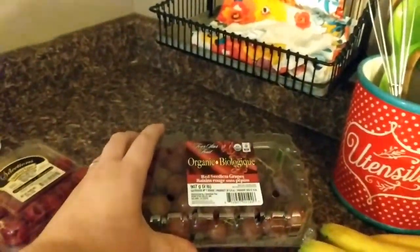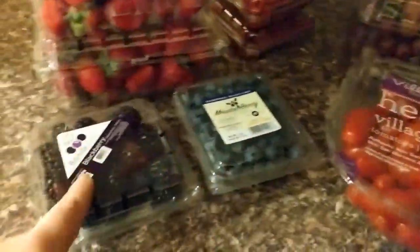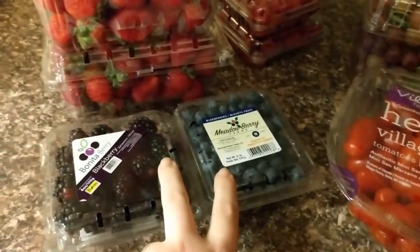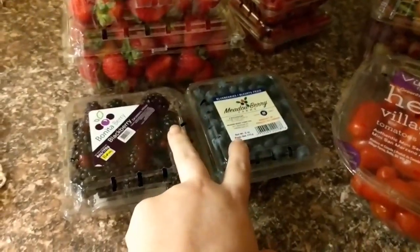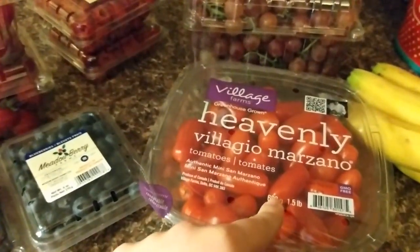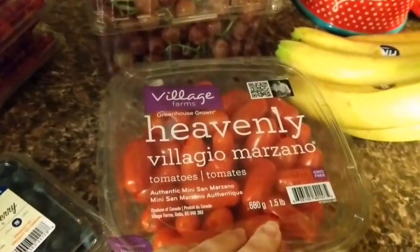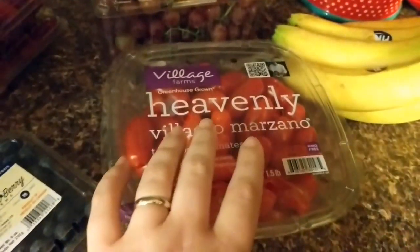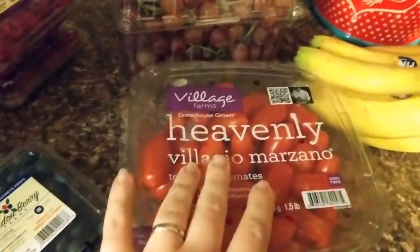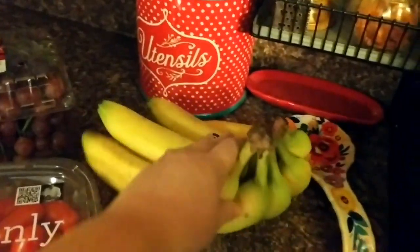I also got some organic red seedless grapes, some blackberries and blueberries because Ella likes these mixed with cantaloupe chunks for her fruit snack for the week. I got some cherry tomatoes that are going to be roasted in the oven, and I'm also going to eat some of them with hummus. And then I got some bananas.